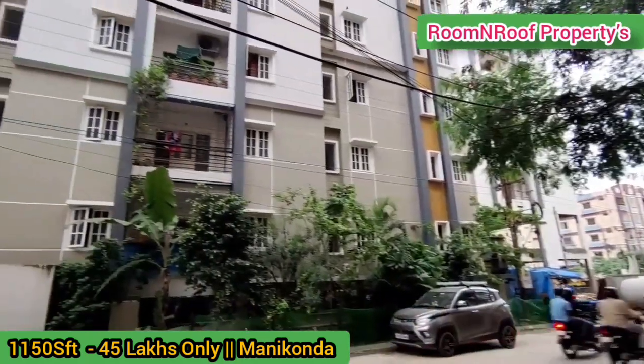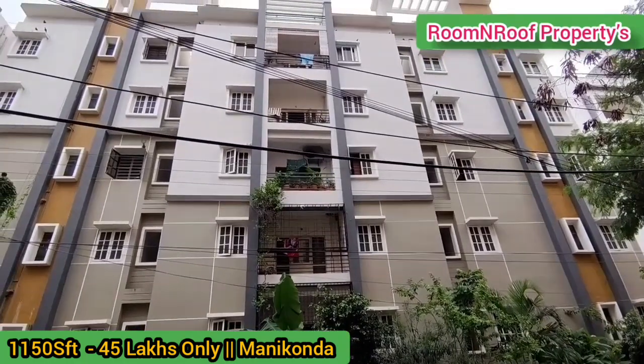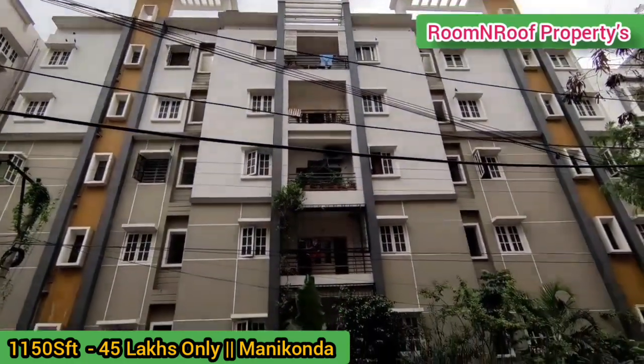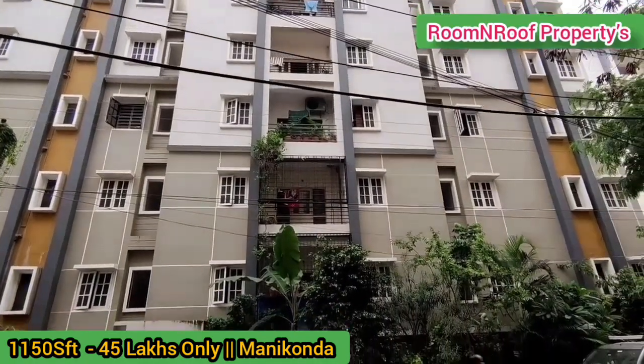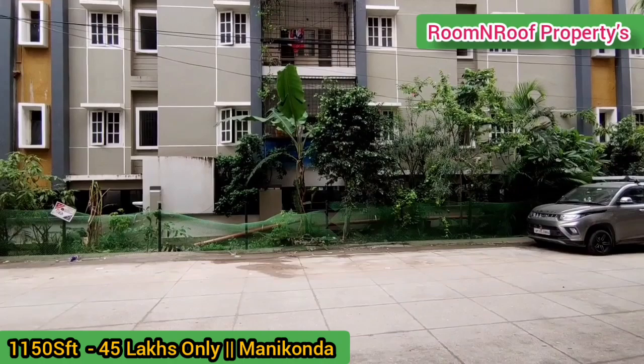Hi friends, welcome to our channel. We are in the exact location of this apartment. This apartment is a 2BHK flat available for resale. We will see the 2BHK flat in the apartment.